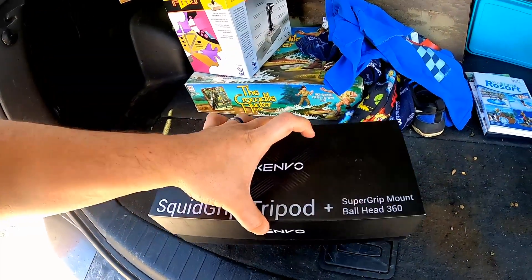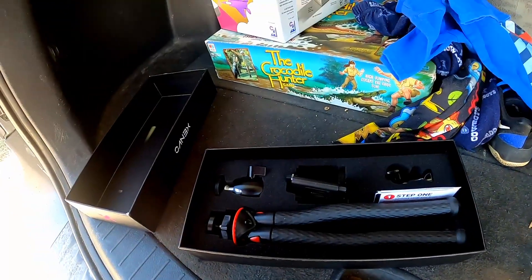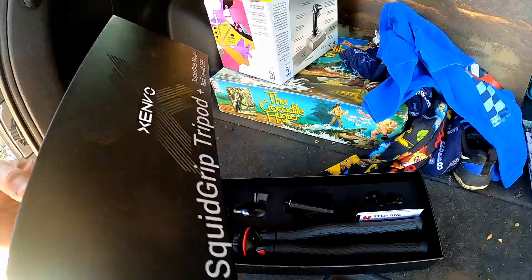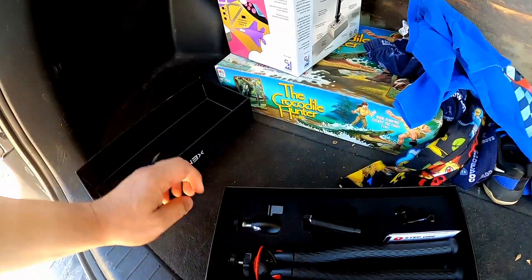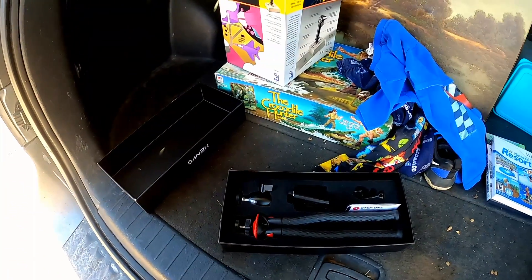The only other thing here is I got this tripod. I already took the sticker off — paid three dollars for this. It was all new. It's a — what do they call that — a squid grip tripod. It's got everything with it. I'm actually going to use this today when we go do our picking.